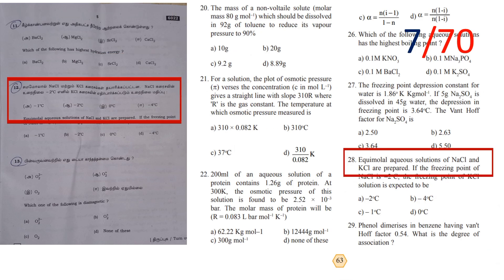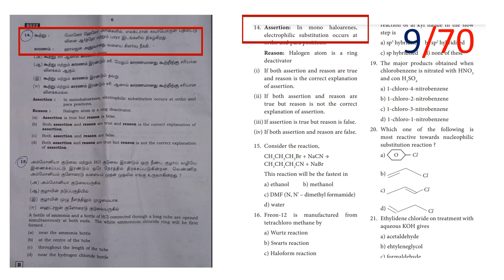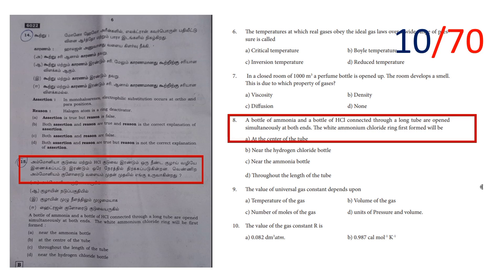Equimolal aqueous solutions of NaCl and KCl are prepared — the freezing point of NaCl is what? Next, which of the following is diamagnetic? Then there is one reasoning question — that is question number 14. Question number 15 is a book-back question: a bottle of ammonia and a bottle of HCl connected through a long tube are opened simultaneously at both ends. That gives you 10 marks.